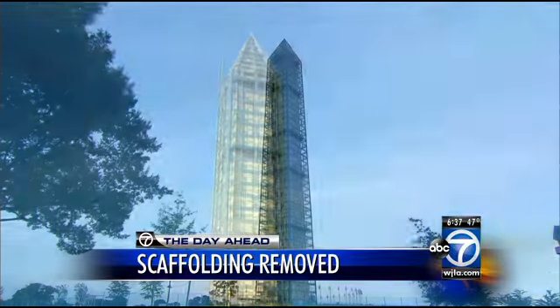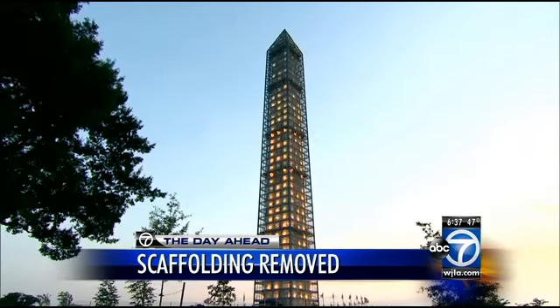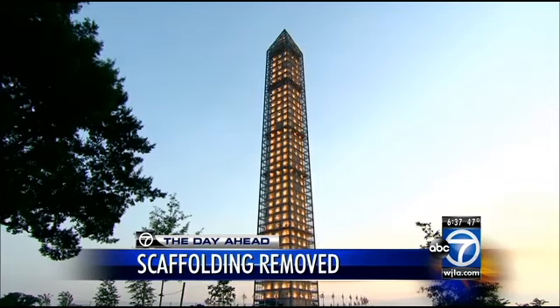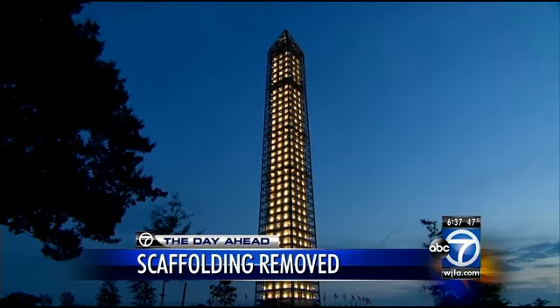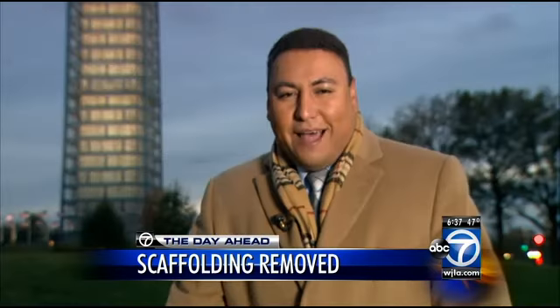How much did all of this cost? About $15 million. And it's going to take about three months to remove all of the scaffolding. The idea is to have the Washington Monument back up and running by the 4th of July. Reporting live, John Gonzalez, ABC 7 News.